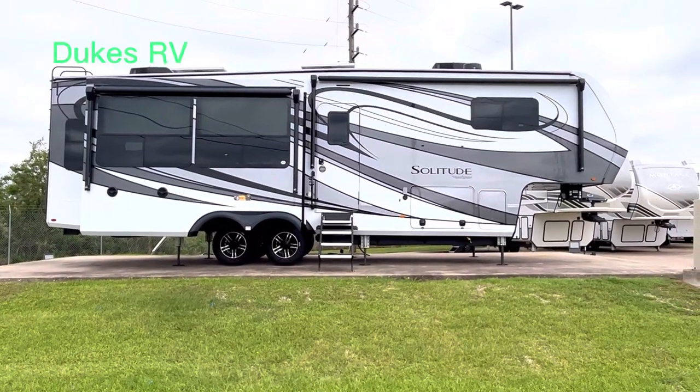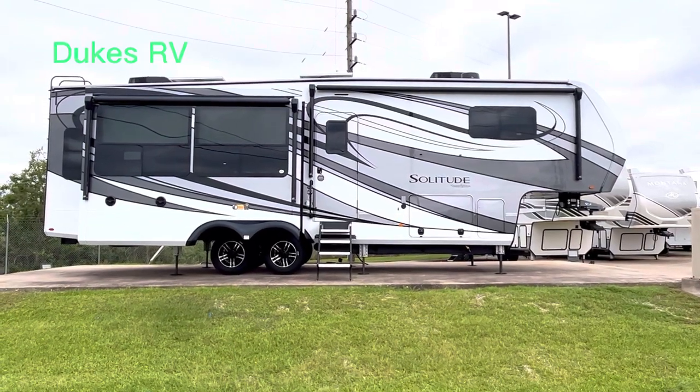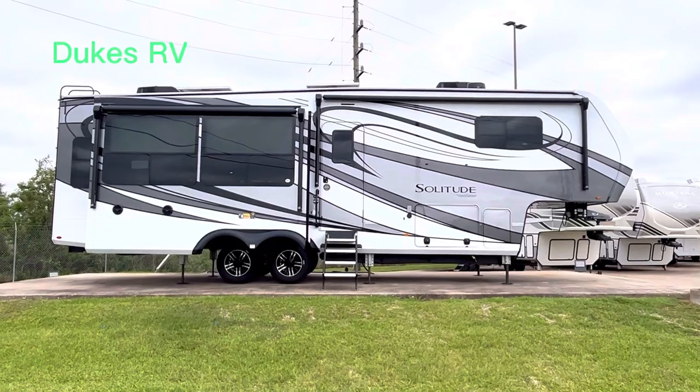That's right, I'm Duke, your video host. Welcome to Duke's RV, and today we're taking a look at this 2023 Grand Design Solitude 310 GK. That stands for Grand Kitchen.